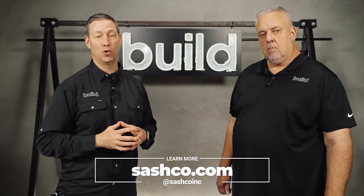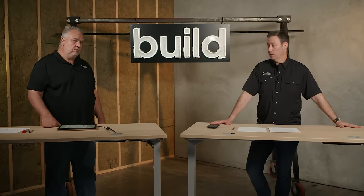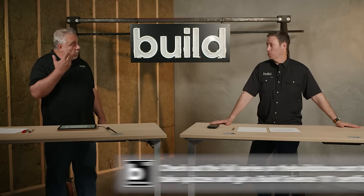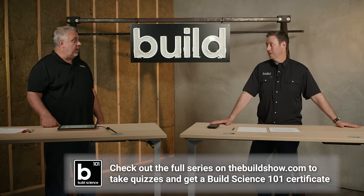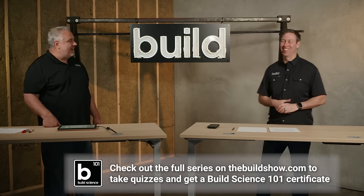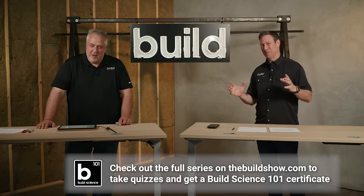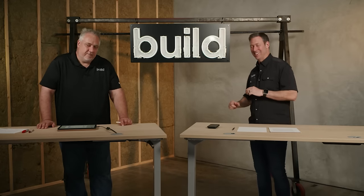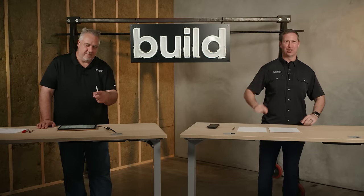We're coming up on our last control layer on the next episode. Next up is the thermal control layer. With that being said, we'll see you next time. Build Show.